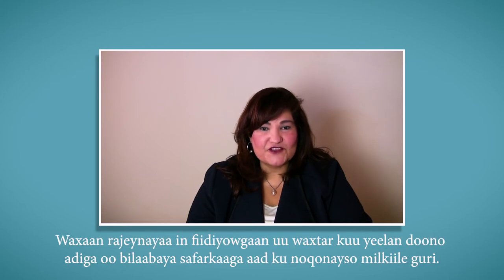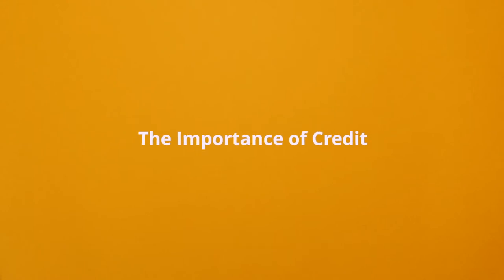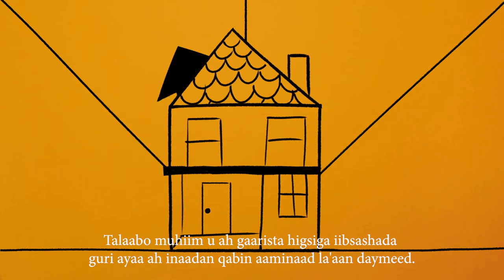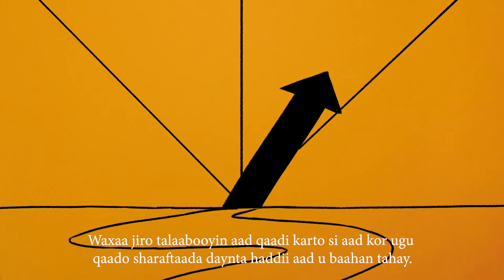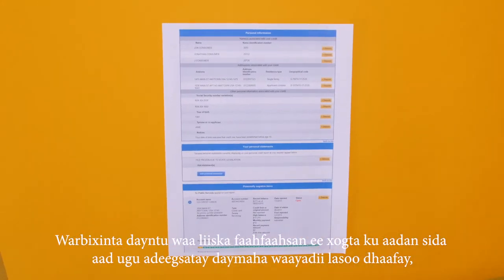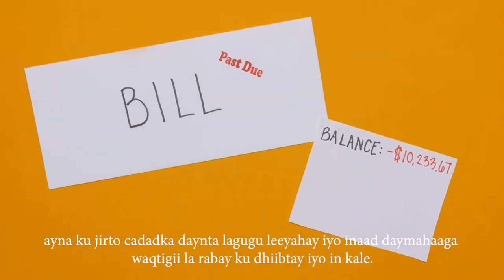I hope this video is helpful to you as you begin your journey to becoming a homeowner. An important step toward purchasing a home is having good credit. This means having a record of paying bills on time. There are steps you can take to improve your credit if you need to. A credit report is a detailed list of information on how you have used credit in the past, including how much debt you have and whether or not you have paid your bills on time.